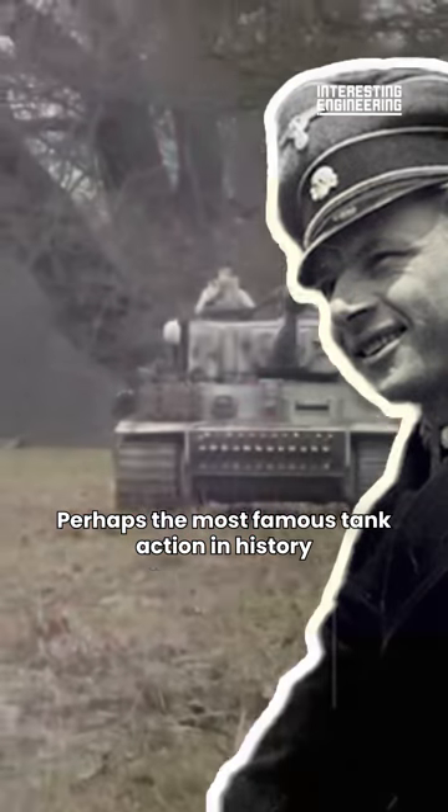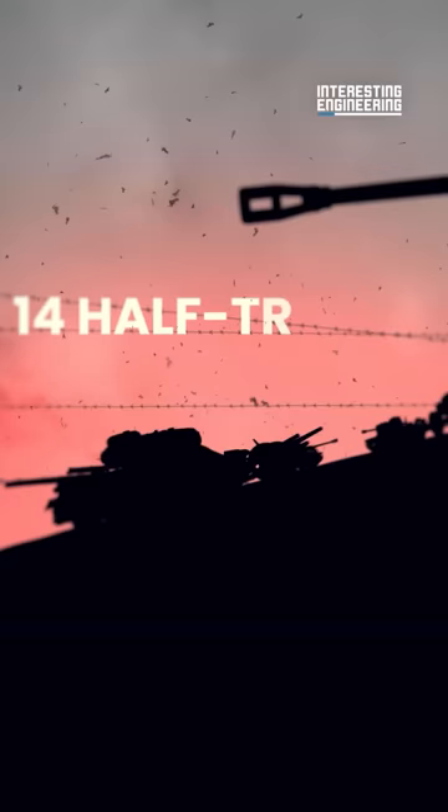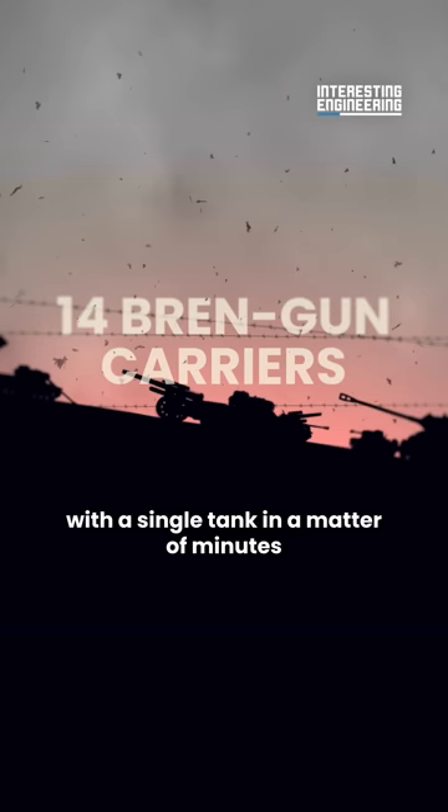Perhaps the most famous tank action in history was when the legendary tank commander Michael Wittmann destroyed an entire column of 25 tanks, 14 half-tracks, and 14 Bren gun carriers with a single tank in a matter of minutes.